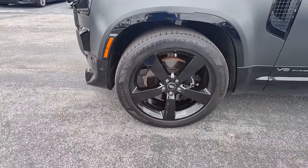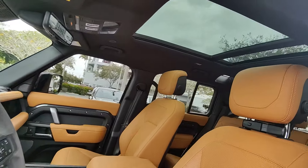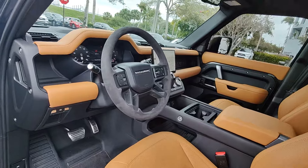Heated steering wheel, head-up display, Apple CarPlay and/or Android Auto, heated and/or cooled front seats, pre-collision system, moonroof, keyless entry, navigation system, and heated mirrors.